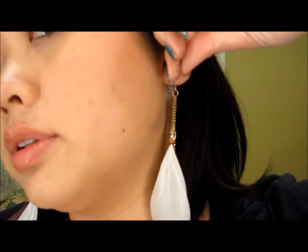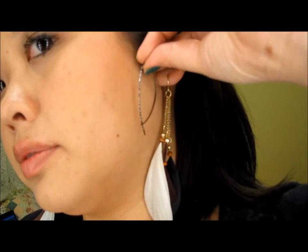These earrings have no backing — you just slip them through. And yeah, that's my haul. I hope you guys liked it. Bye!